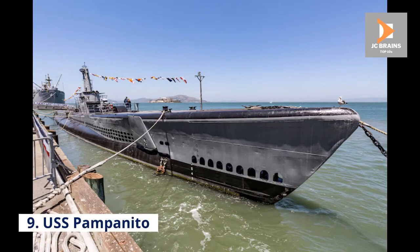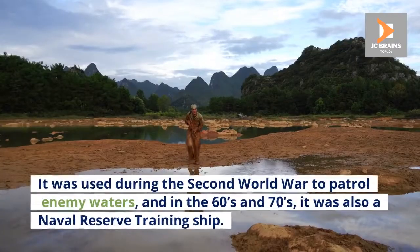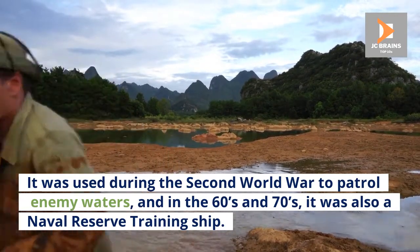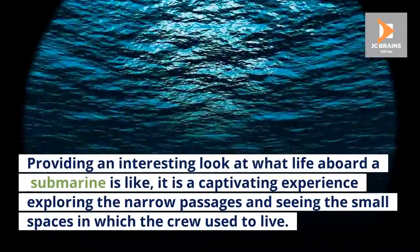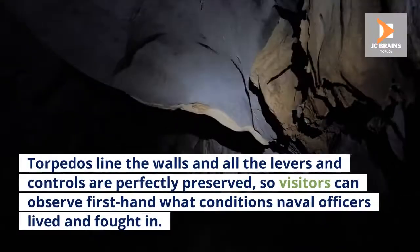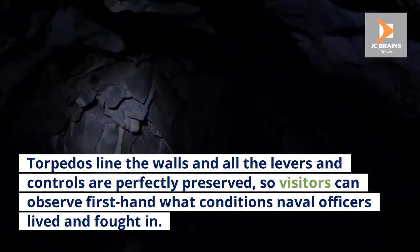Number 9: USS Pampanito. Moored at Pier 45, the USS Pampanito serves as both a memorial and a museum. It was used during the Second World War to patrol enemy waters, and in the 60s and 70s it was also a naval reserve training ship. Providing an interesting look at what life aboard a submarine is like, it is a captivating experience exploring the narrow passages and seeing the small spaces in which the crew used to live. Torpedoes line the walls and all the levers and controls are perfectly preserved, so visitors can observe firsthand what conditions naval officers lived and fought in.